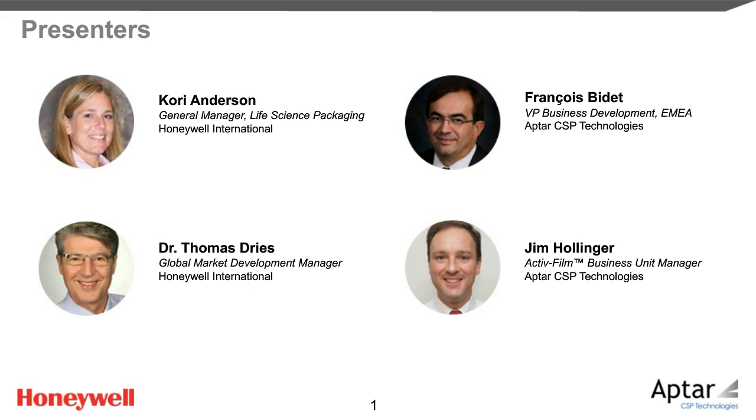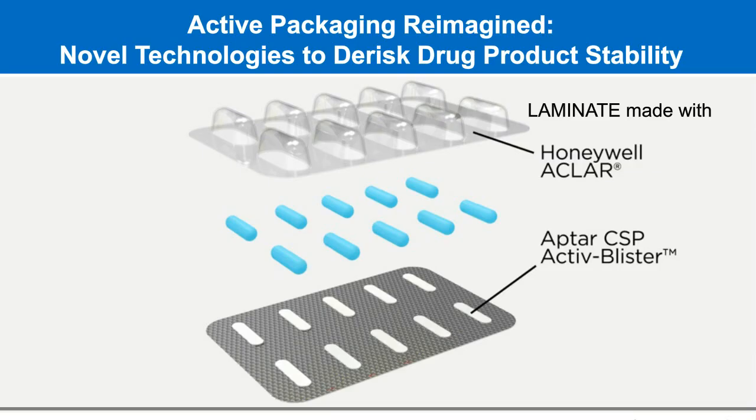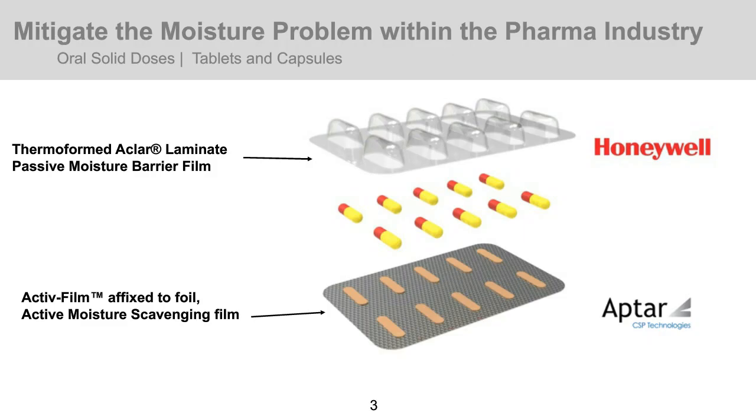Thank you all for being here today. Today, we'll talk about how Aptar CSP Technologies and Honeywell are joining forces to present blister packaging solutions that reduce the risk of moisture-induced degradation, especially for complex and demanding oral solid dose formulations. The essence of this solution is the combination of Honeywell's high-moisture barrier Aclar films with Aptar CSP Technologies' moisture-scavenging active film in a blister packaging format.